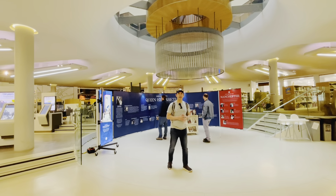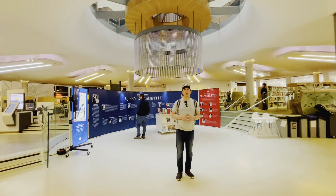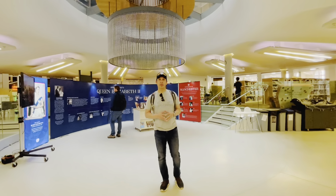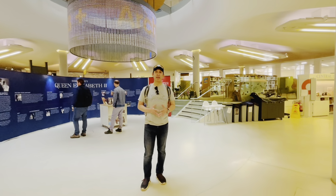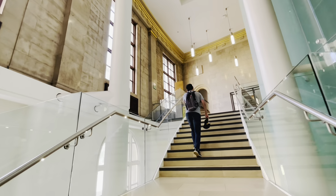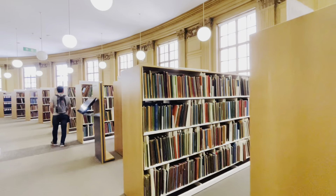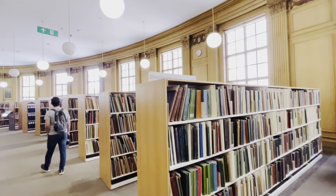We are now in the central reading area, a quiet and open space where people come to study, read and reflect. The high domed ceiling creates a feeling of calm and openness, an ideal setting for immersion in a good book. Each step reveals a new adventure waiting to be uncovered. These endless shelves are more than just books — they are portals to different worlds and perspectives.